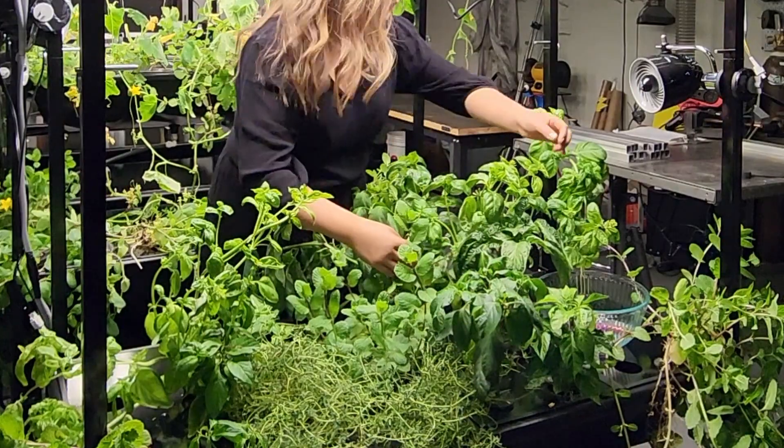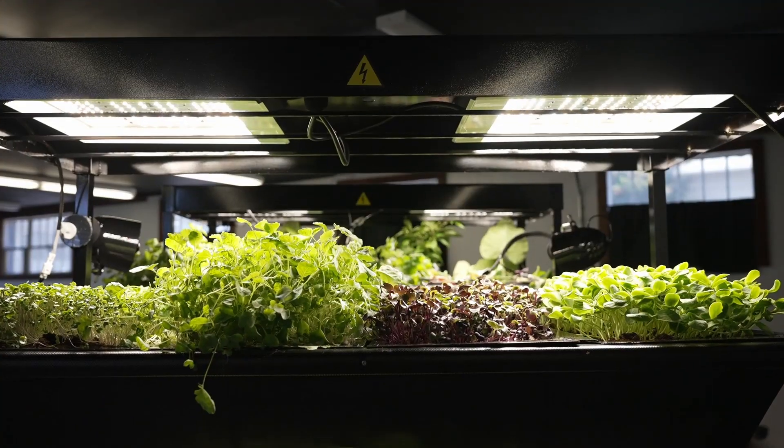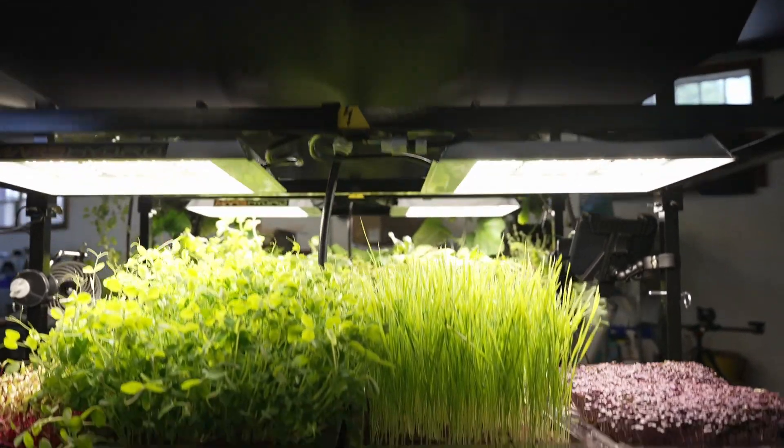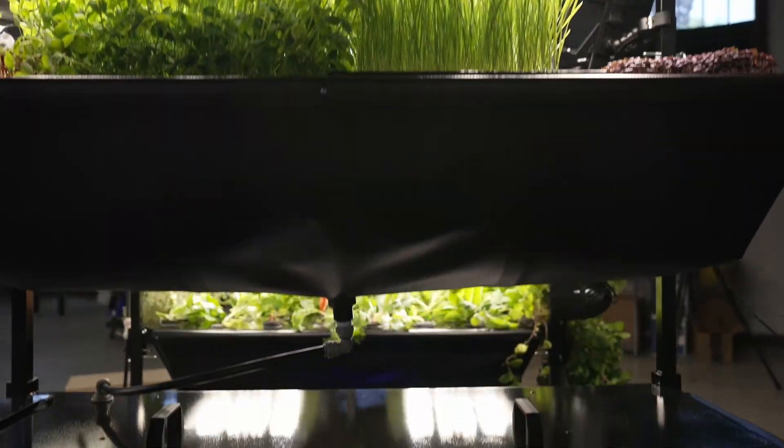We didn't want to go that route. We wanted to make food available to everyday people. You can grow your own food in your home with an Eat and Grow Tower. We are literally trying to change the way people think about food and make it available to more people all year round, no matter the temperature, no matter the weather.